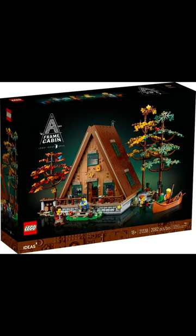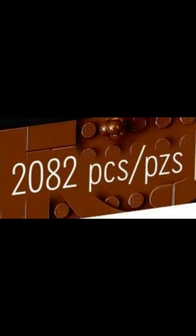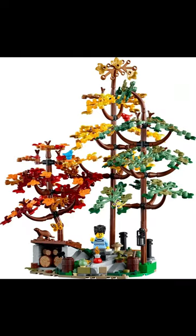This is the new LEGO Ideas Set, the A-Frame Cabin. The set was revealed last week and will be available from January 1st onward. It has a retail price of $180 and will feature 2082 pieces as well as four minifigures. The build consists of the two-story cabin and some wildlife.